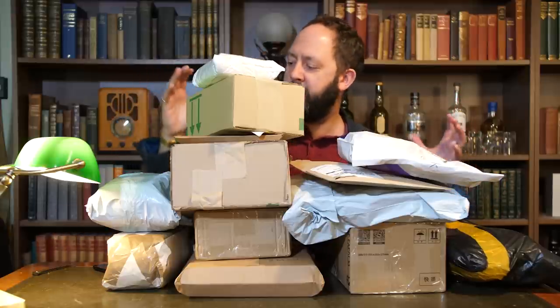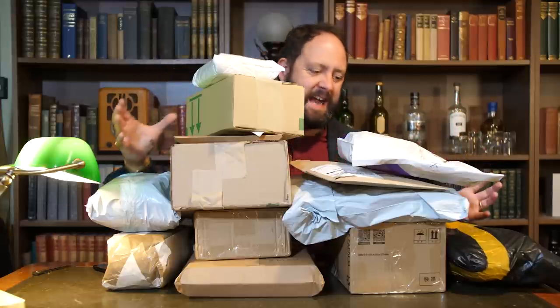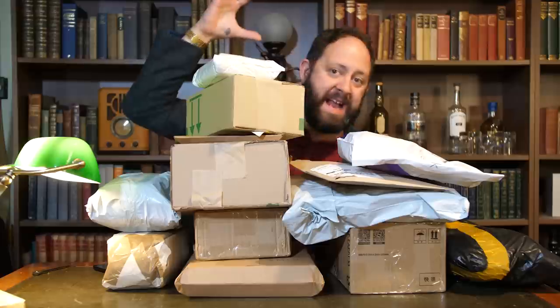It's another month and another great big tech and gadget unboxing haul, so let's get these open and find out what I've been sent this past month. Welcome back to another episode of Stoozie Reviews Unboxing.